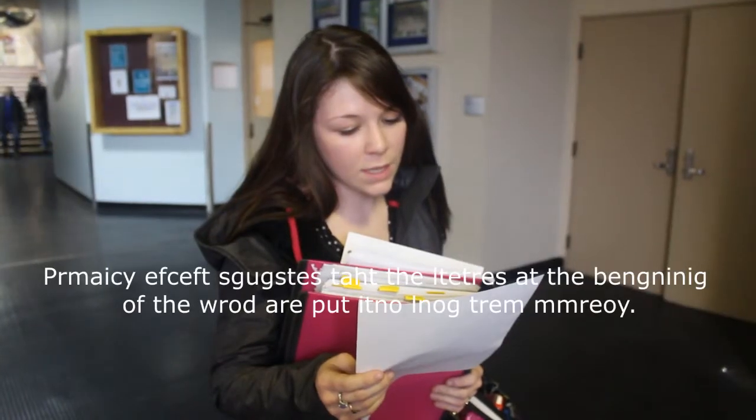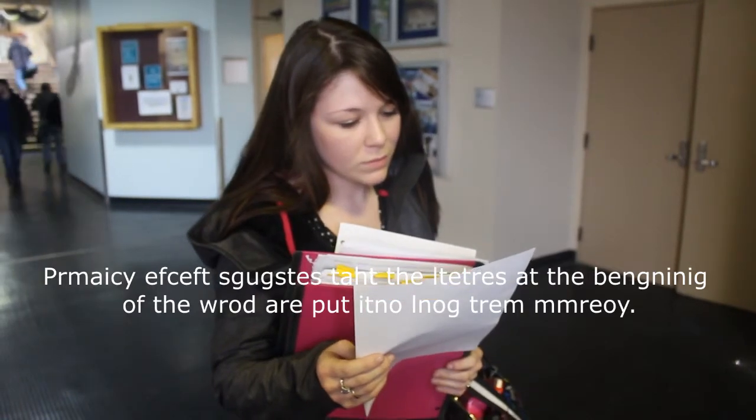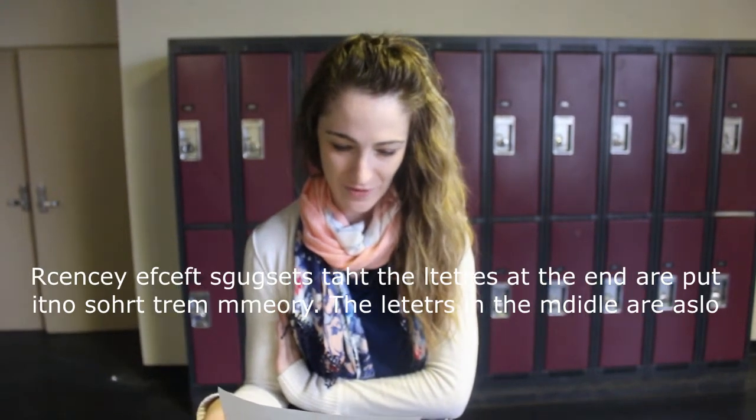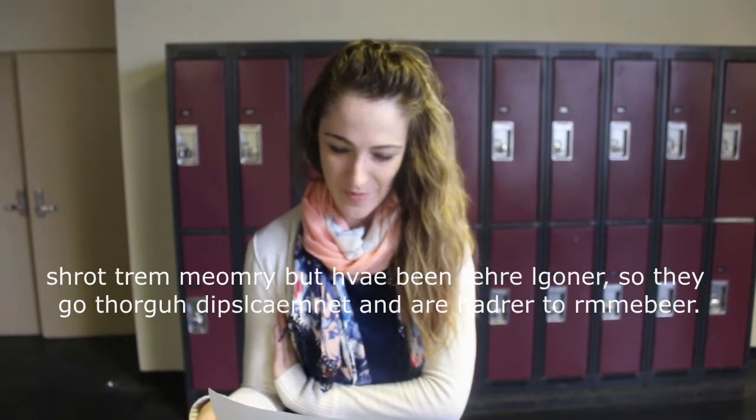The primacy effect suggests that the letters at the beginning of a word are put into long-term memory. The recency effect suggests that the letters at the end are put into short-term memory. The letters in the middle are also in short-term memory but have been there longer, so they go through displacement and are harder to remember.